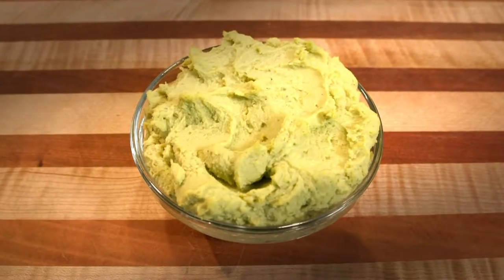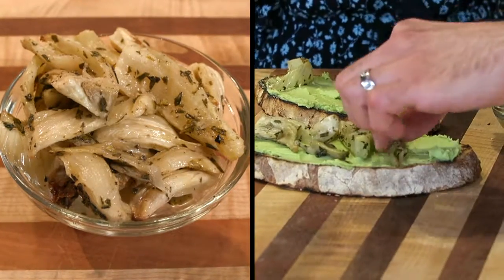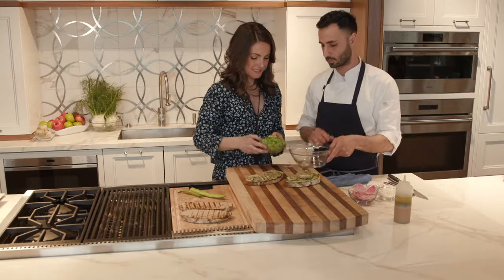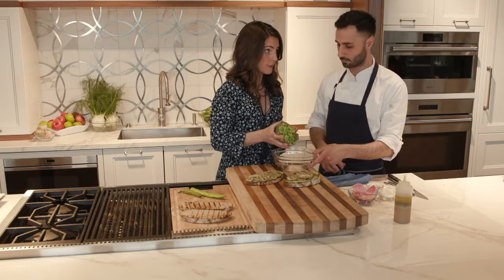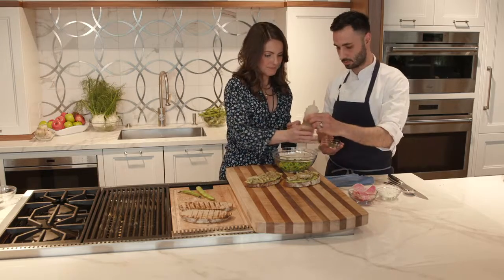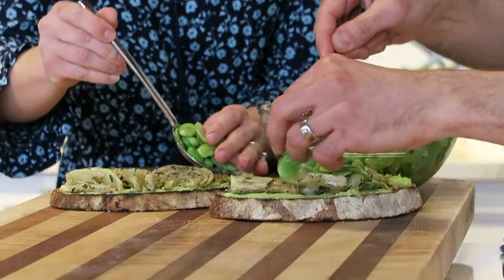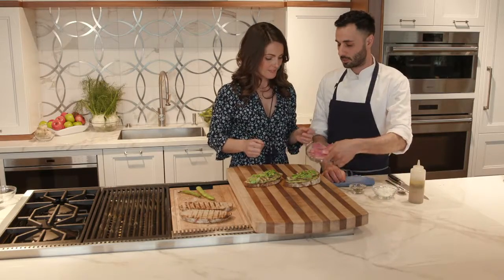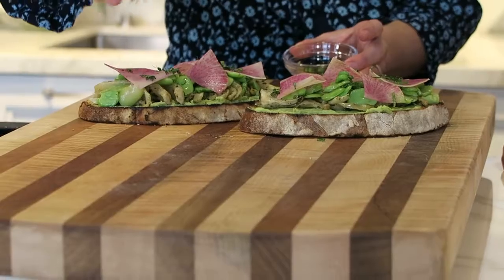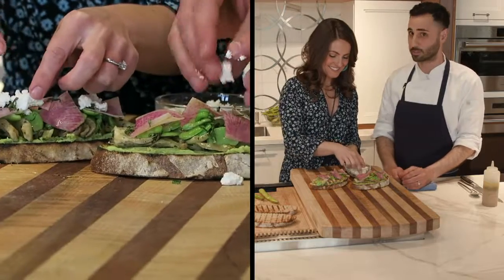So this is our fava bean mash. We spread that on, then our roasted fennel. Next we have our fresh fava beans, which we toss with a little lemon vinaigrette, and put a little bit of mint to dress the salad. Next we have our watermelon radish. We could put mint on it as well, just to bring out some more of that fresh flavor. And then last but not least, we have goat cheese — and cheese pretty much makes everything better.